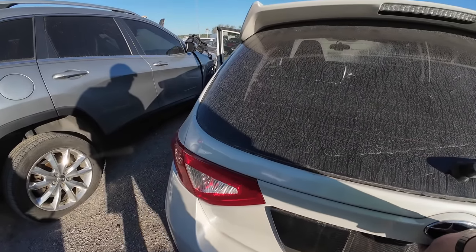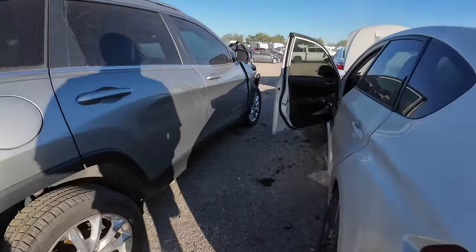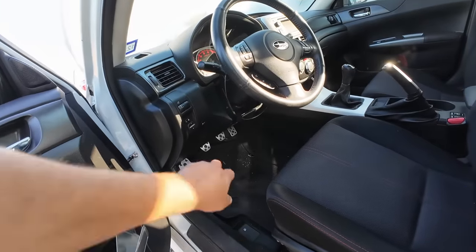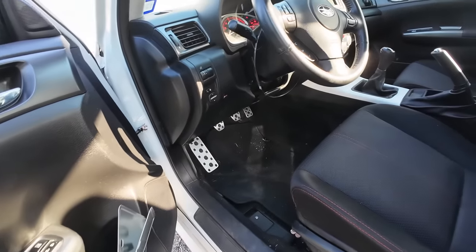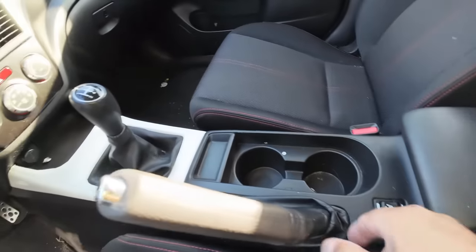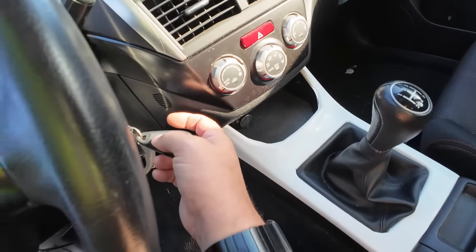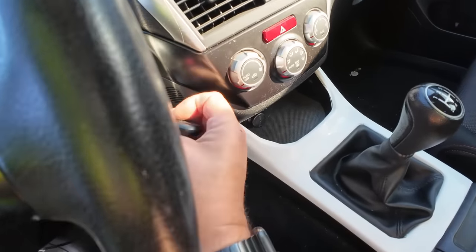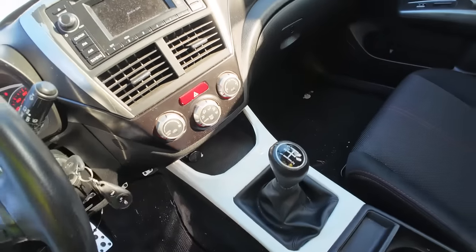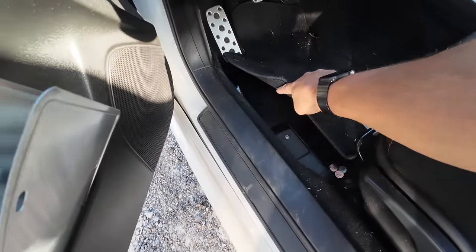Let's see if we can pop the trunk — nope, doesn't want to open. Maybe there's a push button somewhere. There's your traction control button. Seat warmers too. Doesn't seem to want to pop from there. It may be because it's running. And that's for the gas. There's probably a push button for the trunk and I'm just not seeing it.